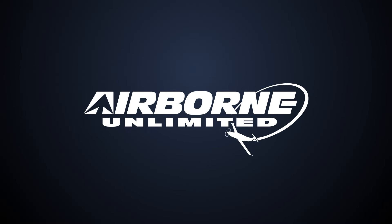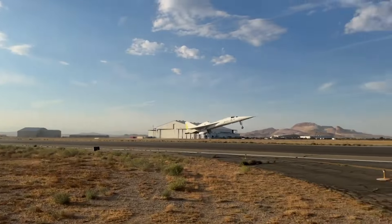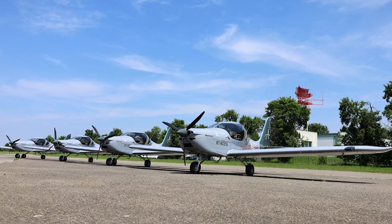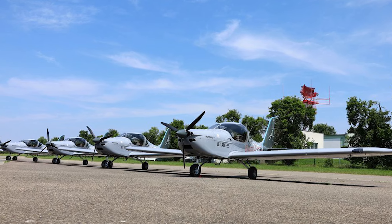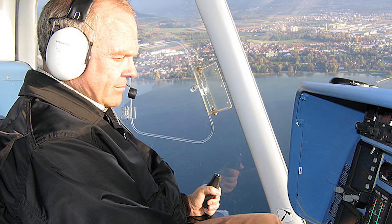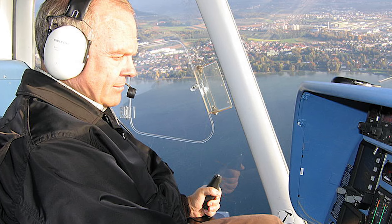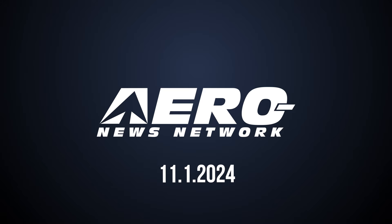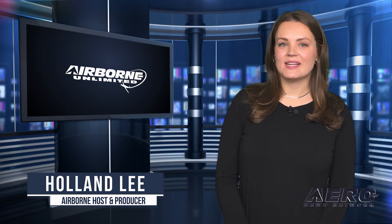Coming up on today's episode of Airborne Unlimited: Boom's XB-1 completes test flight 6; Odyssey Pilot Hours buys 12 E-Vector Harmony LSAs; 20-year anniversary of Steve Fawcett's Zeppelin airship speed record. Welcome to Airborne Unlimited. I'm your host Holland Lee. Let's get into today's stories.